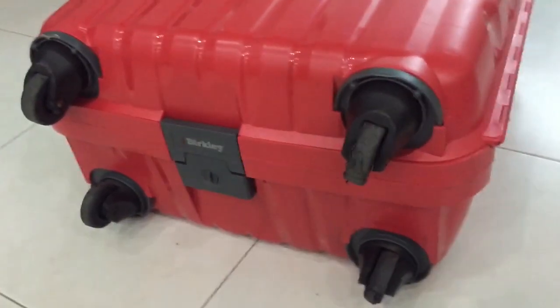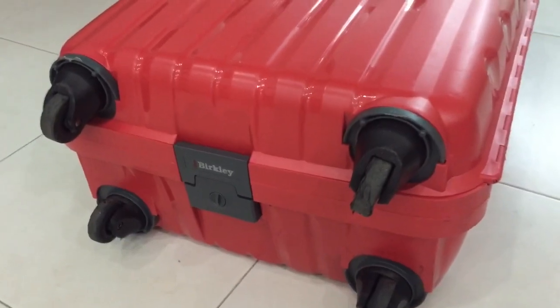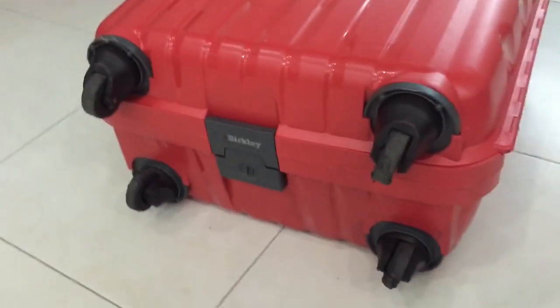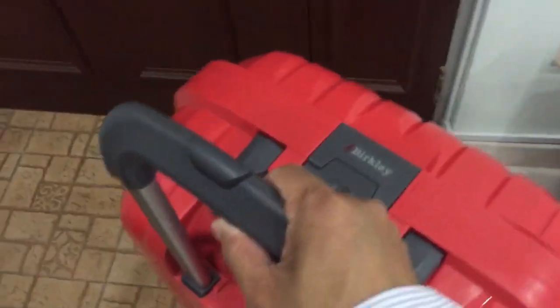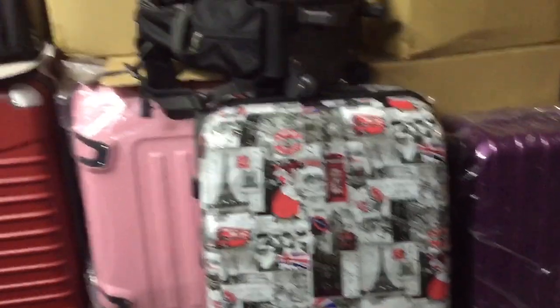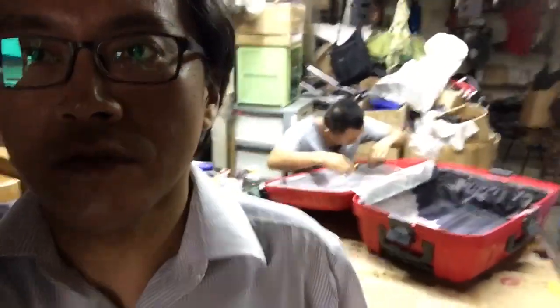So the best thing is to send it back to the manufacturer in Singapore. The company is called SKM. So off we go to see the luggage surgeon. And I'm in the luggage hospital right now — the luggage is under repair.